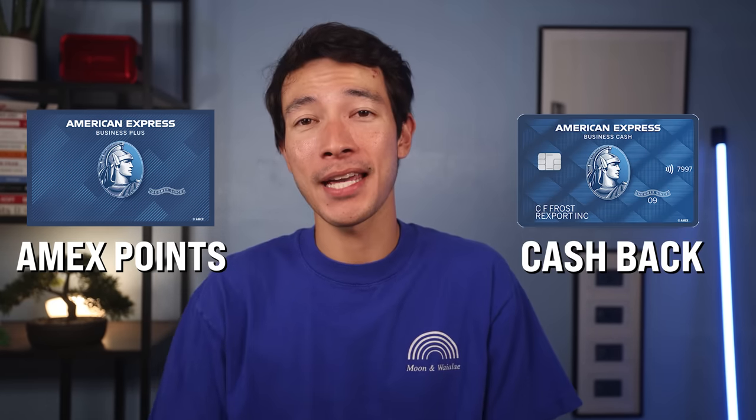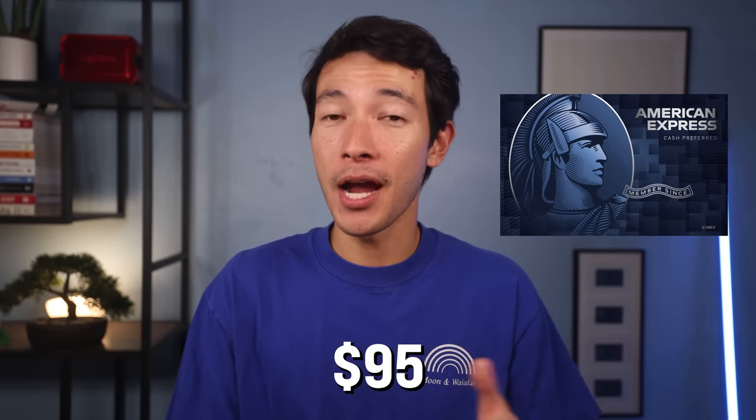Just to be thorough, there is a cash back version called the Amex Blue Business Cash. These cards are pretty much identical except the Blue Business Plus earns Amex points while the Blue Business Cash strictly earns cash back. Speaking of cash back, the first annual fee Amex card on this list is the Amex Blue Cash Preferred, which is very similar to the Blue Cash Everyday.